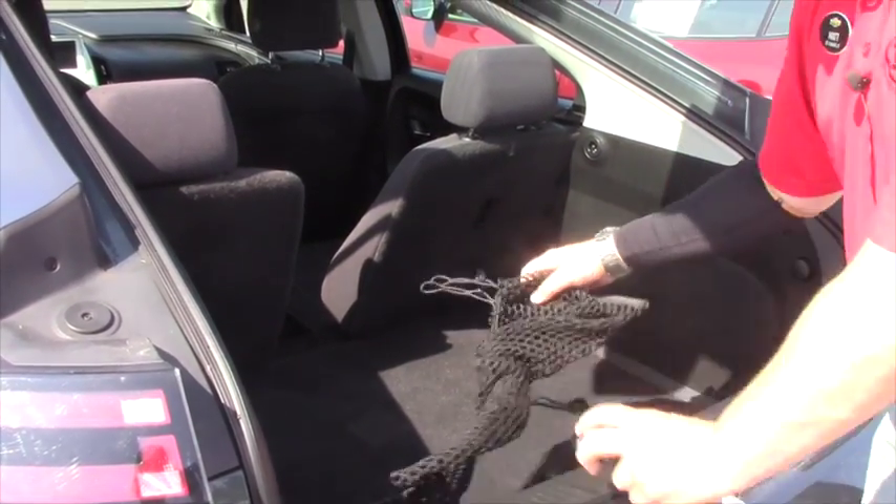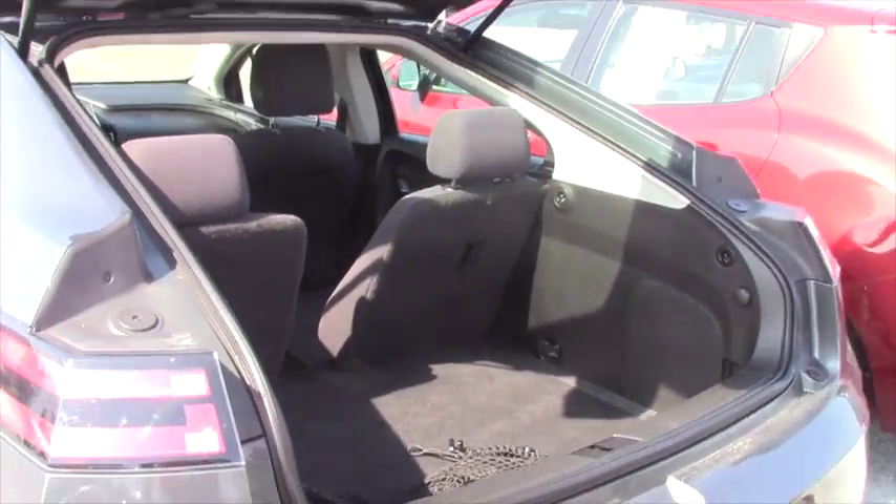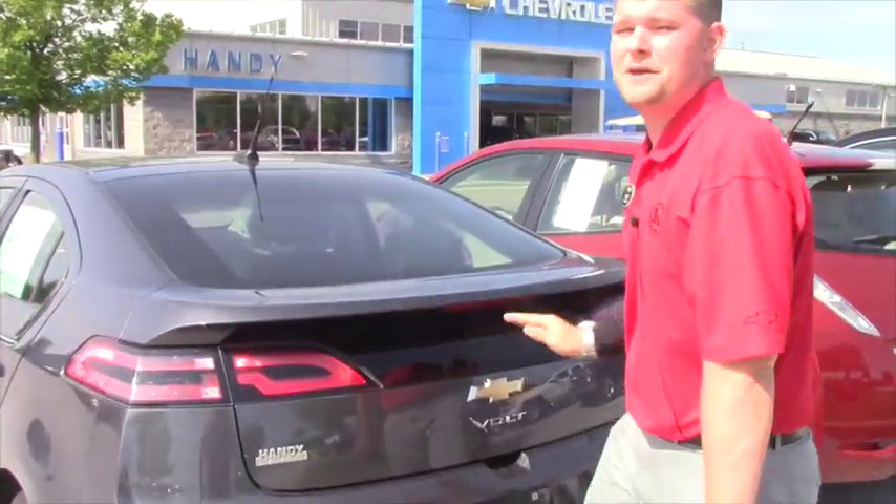I can show you everything when you come down to the showroom. Just give me a call and let me know when you might want to come down and take this car for a spin. My number here at the showroom is 802-528-2124, or you can email me at MRtis at HandyCars.com. Thank you so much for your inquiry and I look forward to hearing from you. Have a wonderful day.